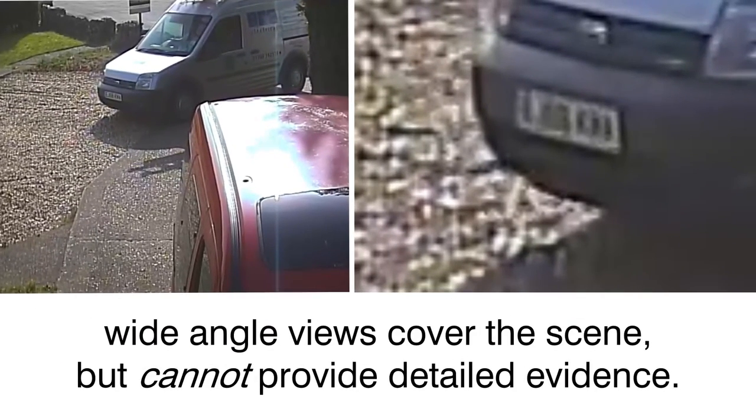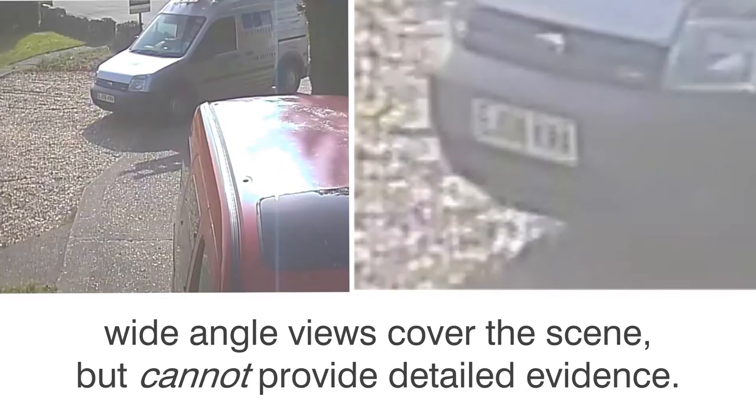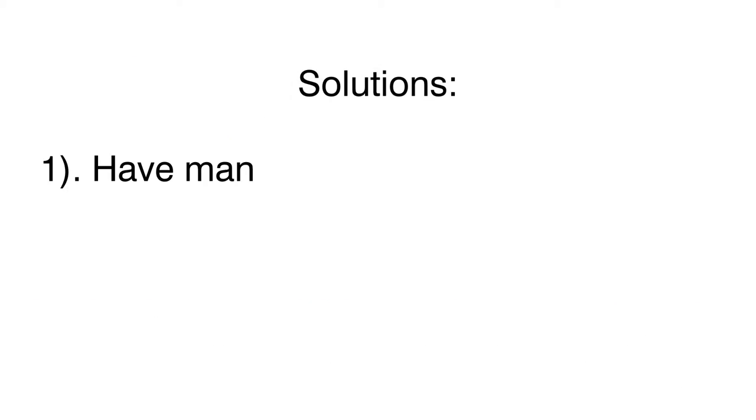The problem with analogue CCTV is that you need to view the whole scene, but there isn't the resolution available to be able to capture proof. So what can we do to solve this?